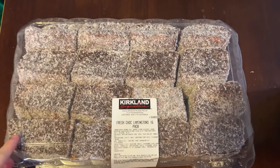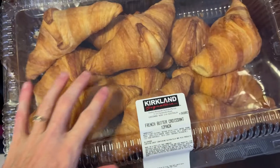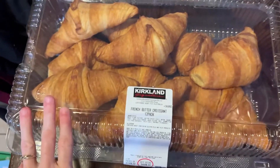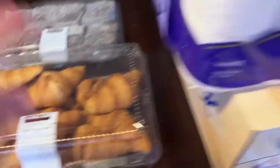We got a big packet of lamingtons — I'm going to try and freeze some of these because we won't eat all of them before they go bad. And a big packet of croissants — my husband and children love these, I can't eat them but that's okay. So that's pretty much it for the fresh food.